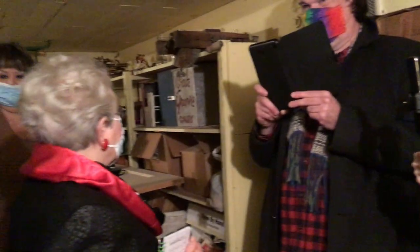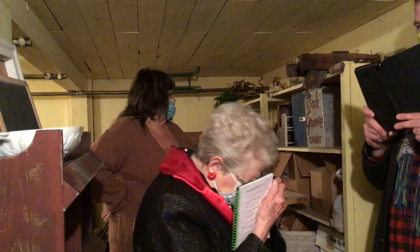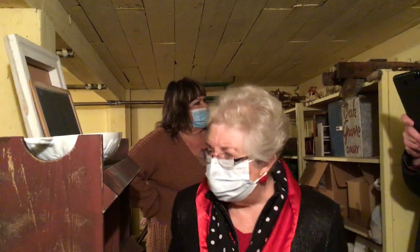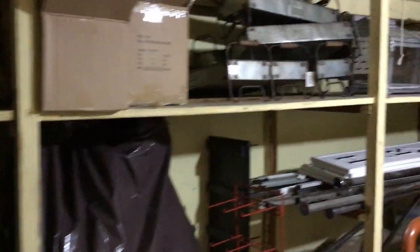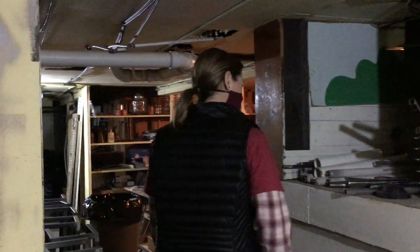We were terrified of that cooler. I had two brothers — there were four children in my family, all born within three years — and my brothers loved to play tricks like closing their sister in the cooler. Look at how thick the door is — there's no way to get out. It was terrifying. And there were mice down here too. Oh, I was so scared of those mice.